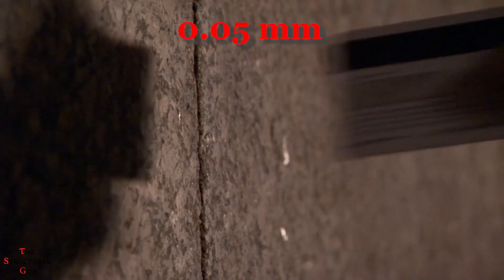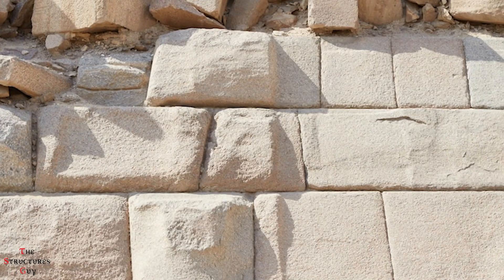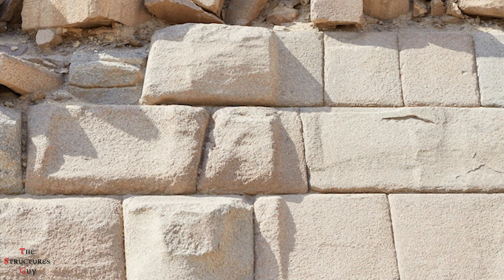Second, the remaining blocks fit as close as 0.05 millimeters across some vertical faces, where it is reported that a human hair would not fit between them. Indeed, carving the blocks with copper tools would not produce such accuracy.